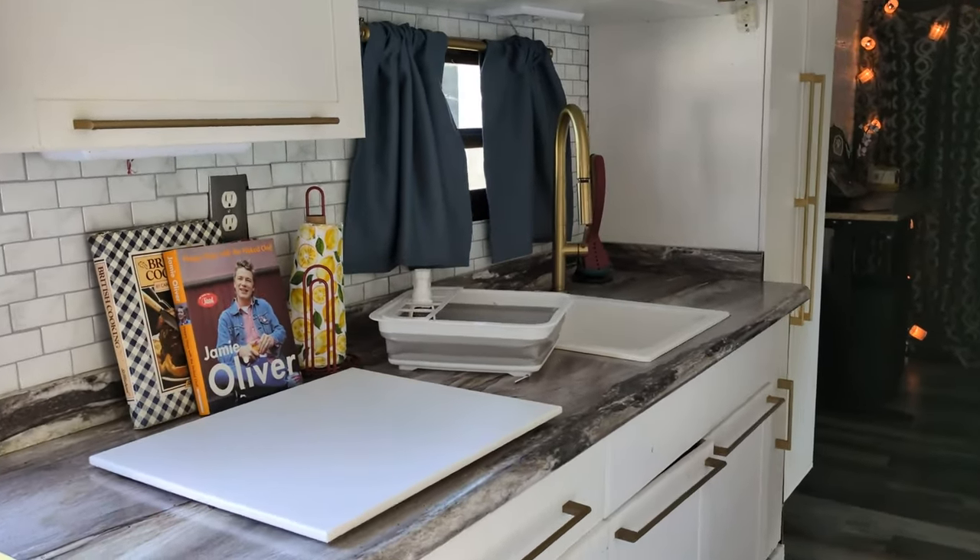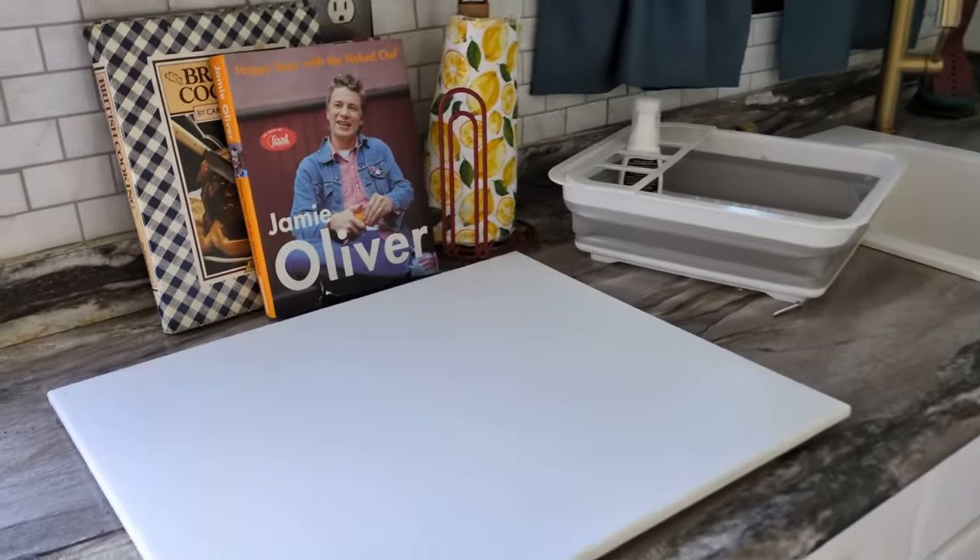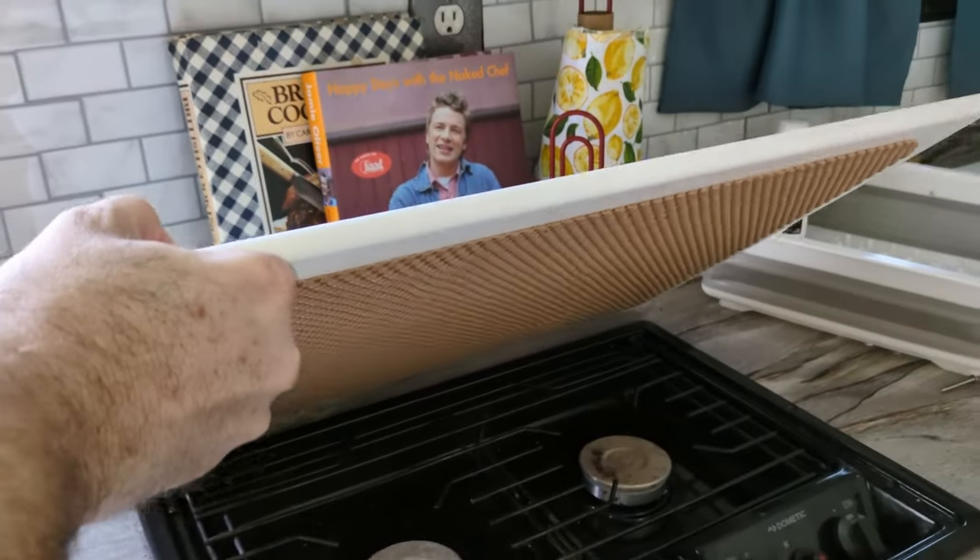Kitchen area with sink, stovetop, and propane burners.